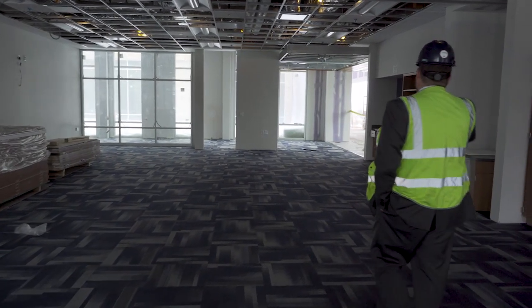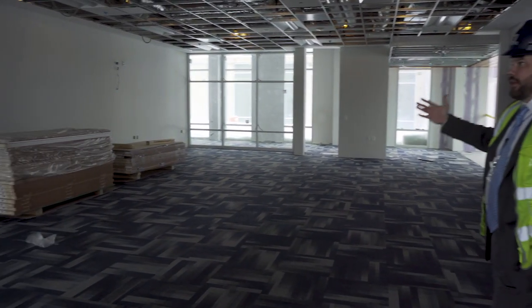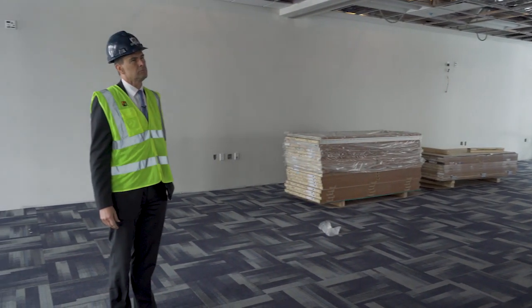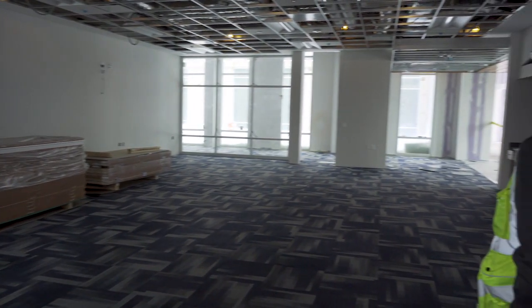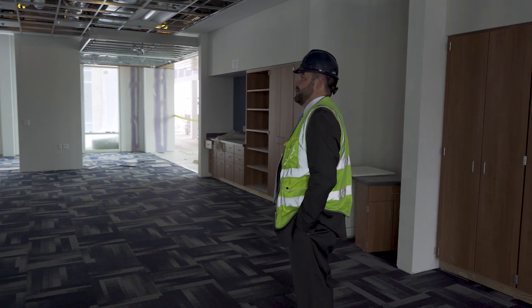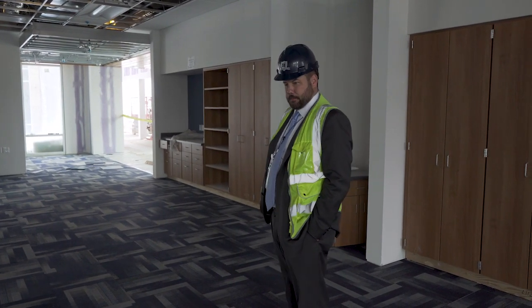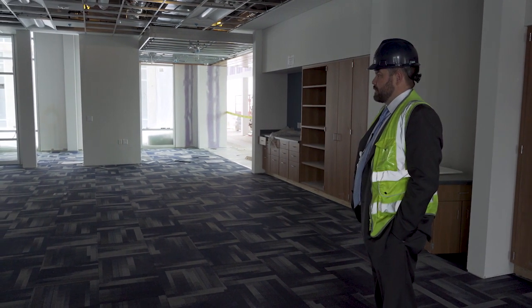This classroom has a movable wall, so this could be two different teachers in here, but if they want to open up the walls, they'll be able to have one class with 50 kids in both spaces. It should be a real nice collaborative space for some different types of team teaching. What is the square footage of these spaces? And when you combine them, it doubles, obviously.